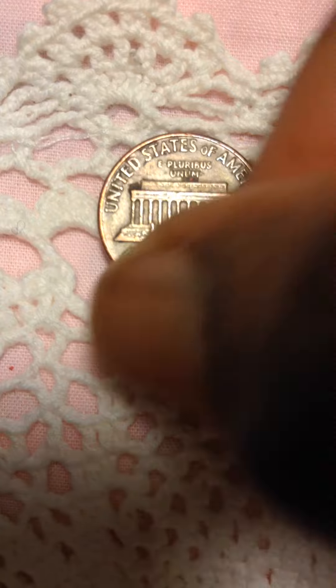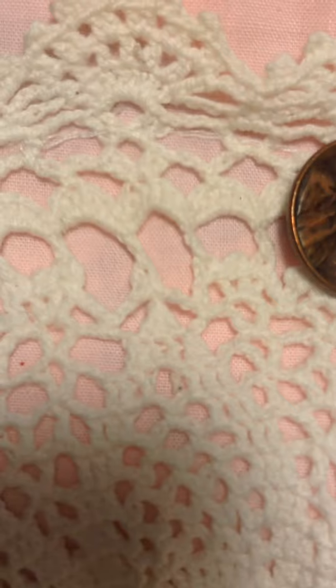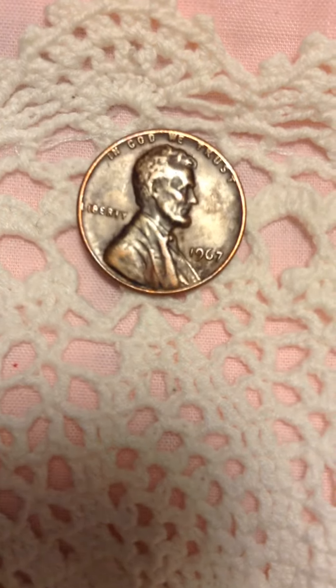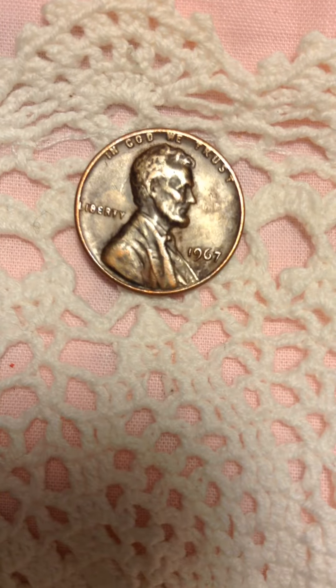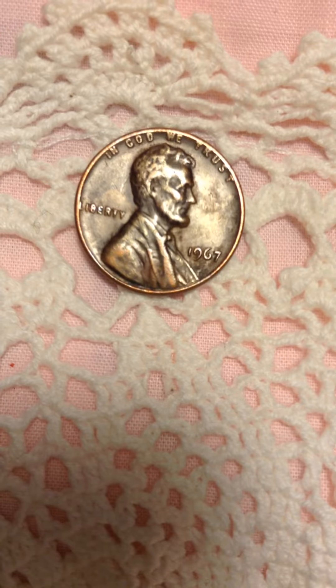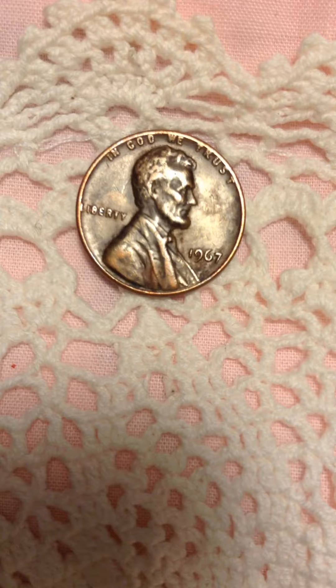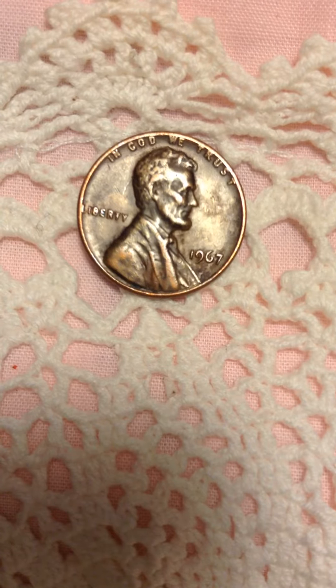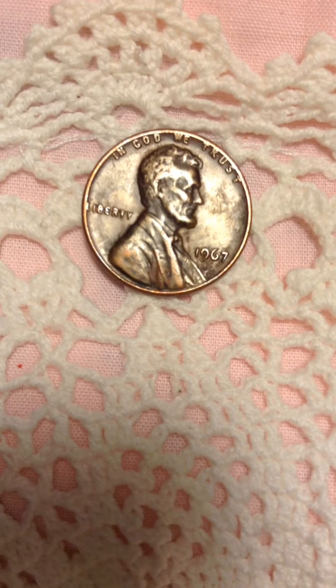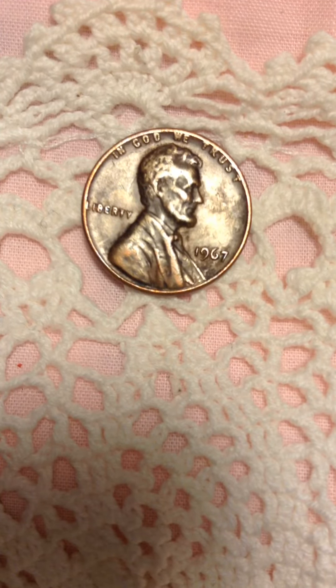Not bad at all. I invite people to go to my channel and see all my beautiful coins. Like I said, I've had this one for a long time. I just had it sitting in my box — it got with dust, but it's quite clear now. Everything is clear, so I like this coin.